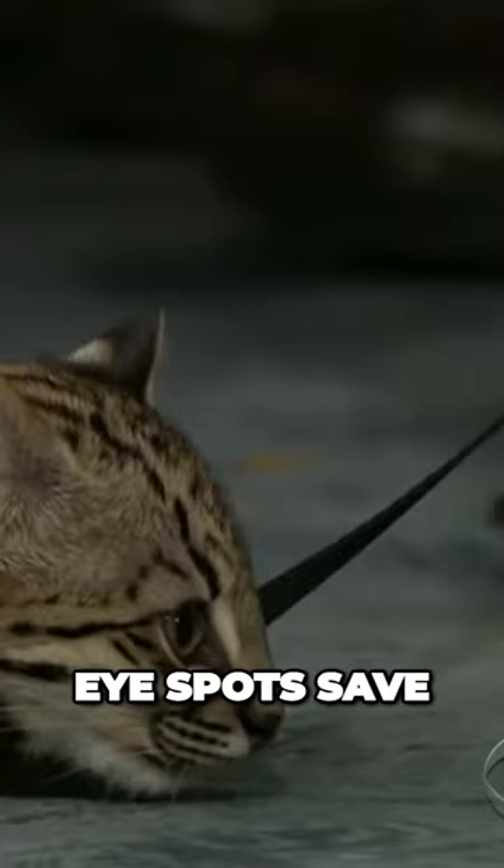It's amazing how these eye spots save these animals from other creatures. Some birds have them too — different types of things.